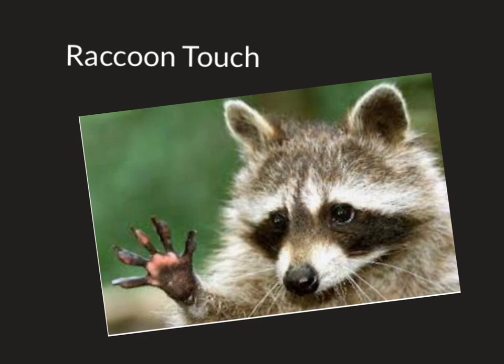Feel the clothes on your body. Feel your feet touching the ground. Do you feel heavy or light? Do some parts of your body feel cold and some warm? Feel the sun on your skin. Feel the wind on your skin. Which way does the wind blow? Feel your heart beating. That's how we're going to do raccoon touch.